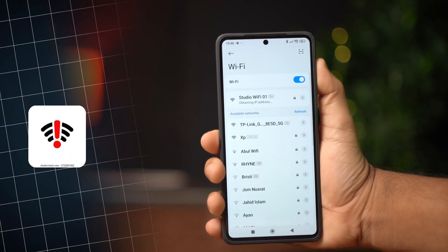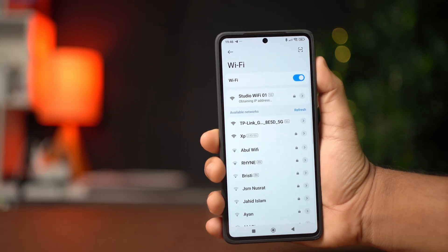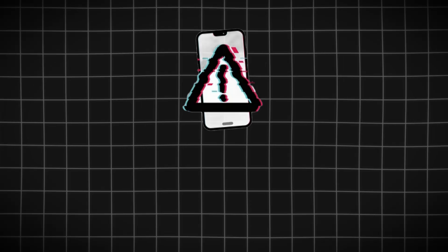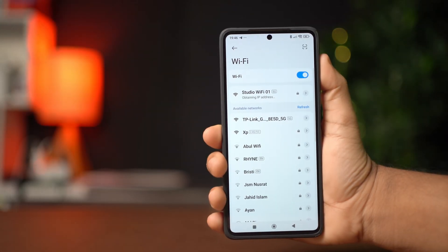If your Xiaomi Redmi phone is stuck on obtaining IP address when connecting to Wi-Fi, this video will help you fix it. The problem is usually related to some glitch in the connection, so you can try out these fixes to resolve the issue.